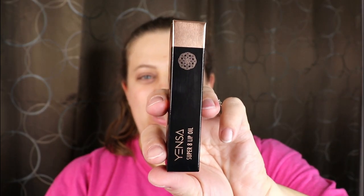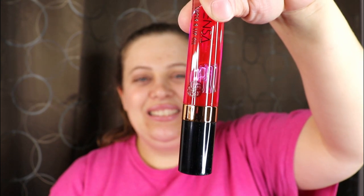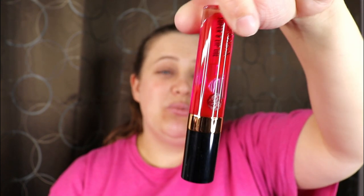Moving on to the next product — this is from Yensa. It's the Super Eight Lip Oil. The packaging is really pretty; I love black and gold together, it's very eye-catching. This one also says no animal cruelty. Something I enjoy about Ipsy is they include a lot of vegan and cruelty-free products. The lip oil looks red on camera but it's really a hot pink in person. The only other lip oil I have is from Too Faced.